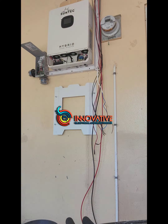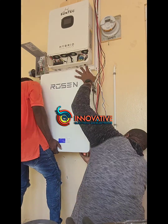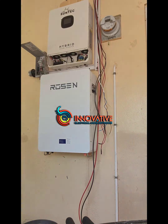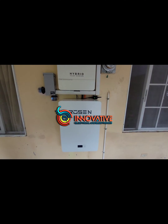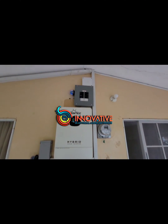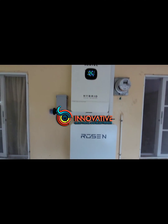For all of my residential customers, I definitely recommend that they put in a hybrid system. Whatever they produce in the day, it stores to the battery for nighttime use, and as time goes by they can scale their system and not have to deal with the whole rigmarole of having to go through the utility companies.